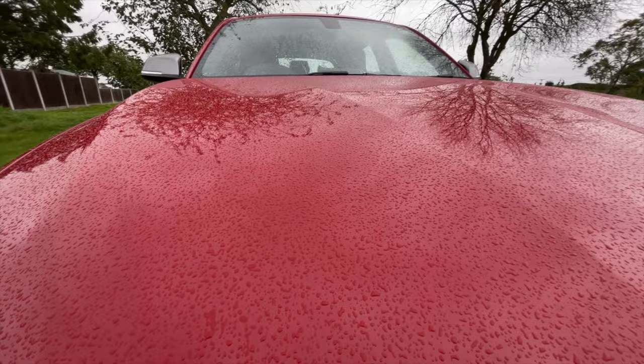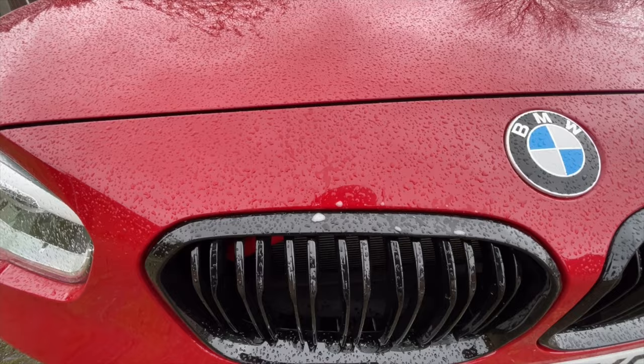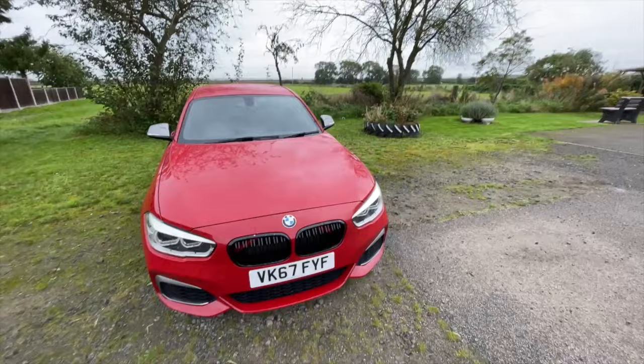I just cleaned it and now it's raining — look at that. Didn't do that bit very well, still got some soap suds on there. But yeah, we'll cut to the next bit.